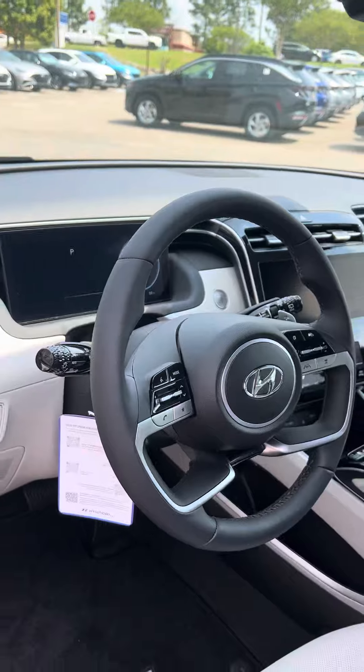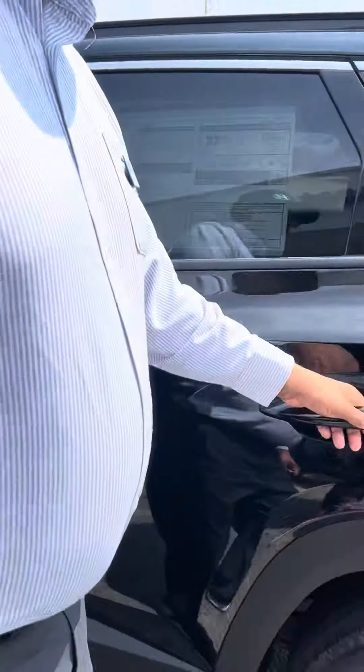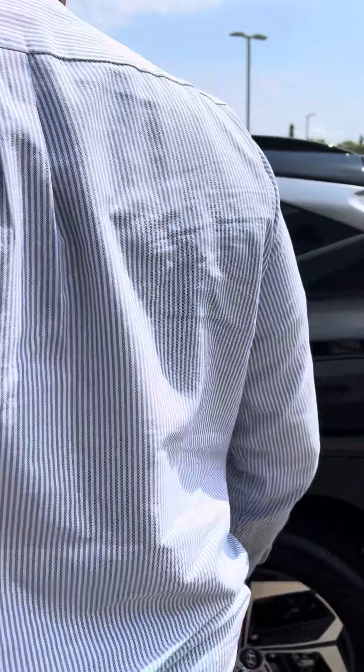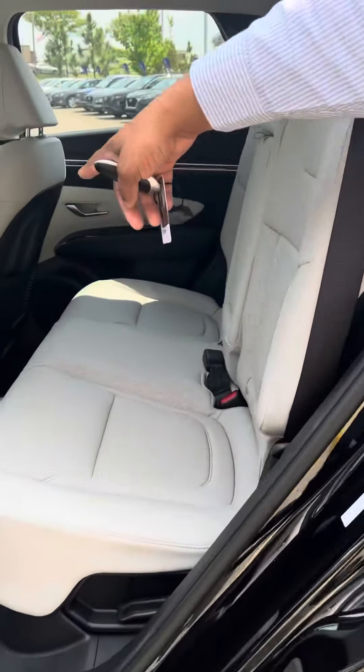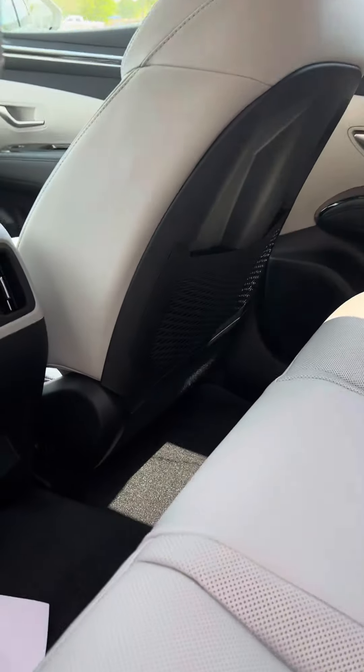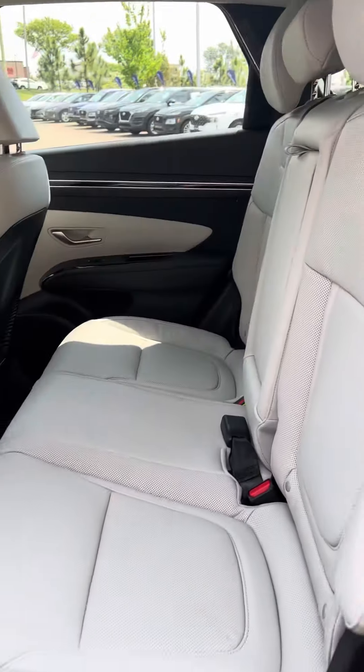It has in-dash navigation, heated and cooled seats, and a heated steering wheel. The second row also has rear air and heated seats in the back.